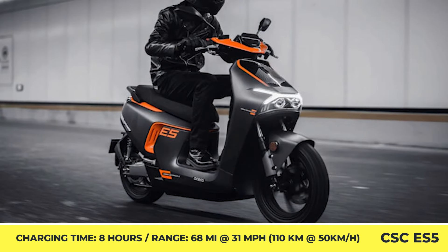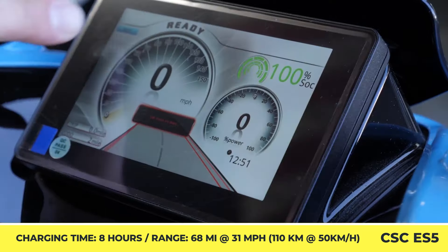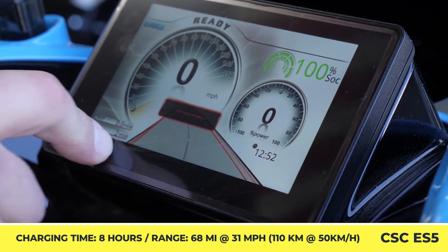Moreover, the scooter's standard configuration includes a keyless start system, LED lamps, Bluetooth audio playback, a driving recorder, and a USB interface for your gadgets.